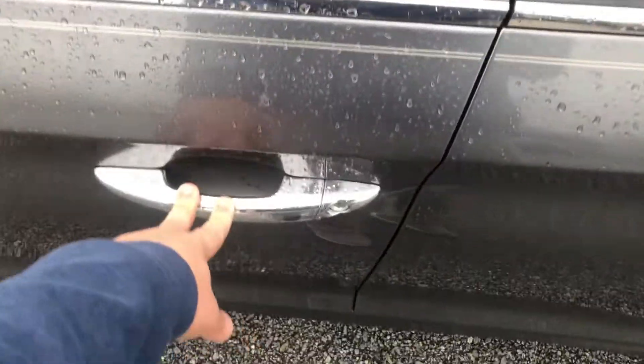Looking at the exterior door here, you're going to have a great looking door that has a proximity sensor to let you in. Of course you do have blind spot indicators as well.